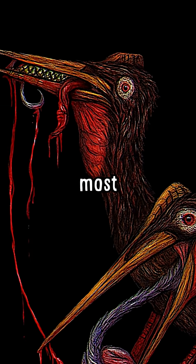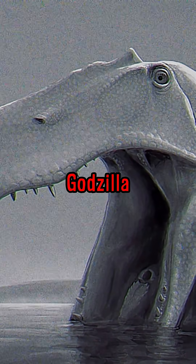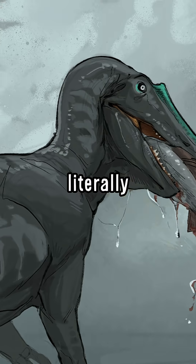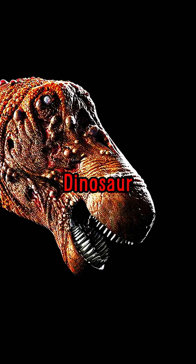Did you know about the dinosaur with the most horrific, terrifying jaw? A jaw that could split open like Shin Godzilla and was capable of unhinging its bones to engulf its prey completely. A jaw that literally unlocked sideways to expand its razor-sharp teeth. How did the jaw of this dinosaur really work?